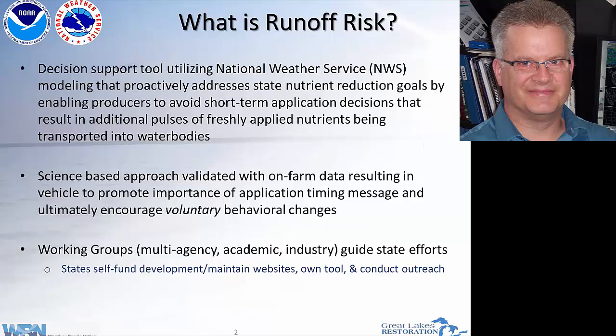As I go through the slides, this is a science-based approach that is validated with actual on-farm data, correlating how and when runoff occurs at the farm field scale with what hydrologic models show. So they're correlated together to encourage voluntary behavior — this is not just pure science, it's looking at what's actually happening at the farm. It's also heavily multi-agency, involving a working group of agencies, academia, and industry to produce a high-quality tool for producers and custom manure applicators.